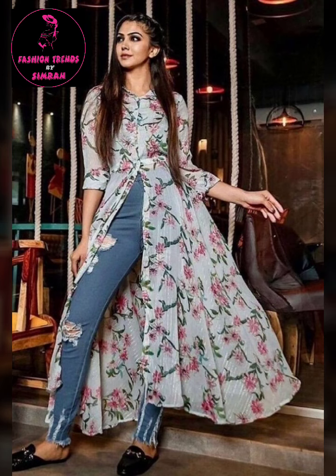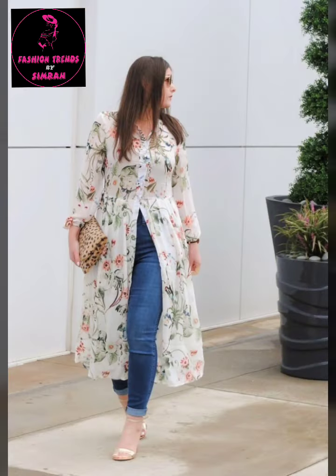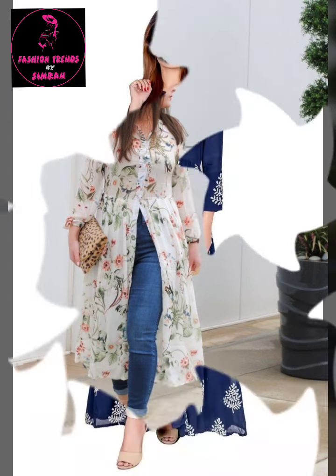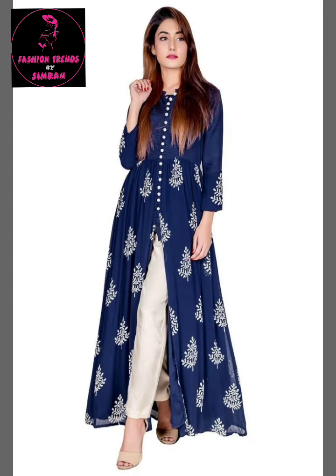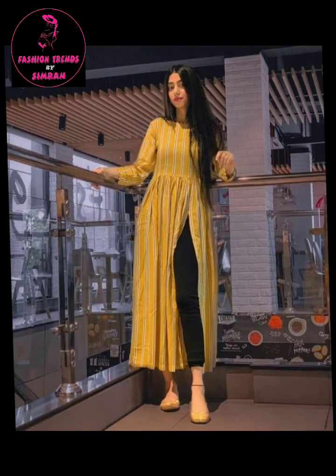This is a very casual and stylish dress which gives you a Western look with an Indian feel. I have added top 50 designs, so you will get a lot of ideas. If you want to prepare your front slits and you have jeans, then you will get it very stylish.